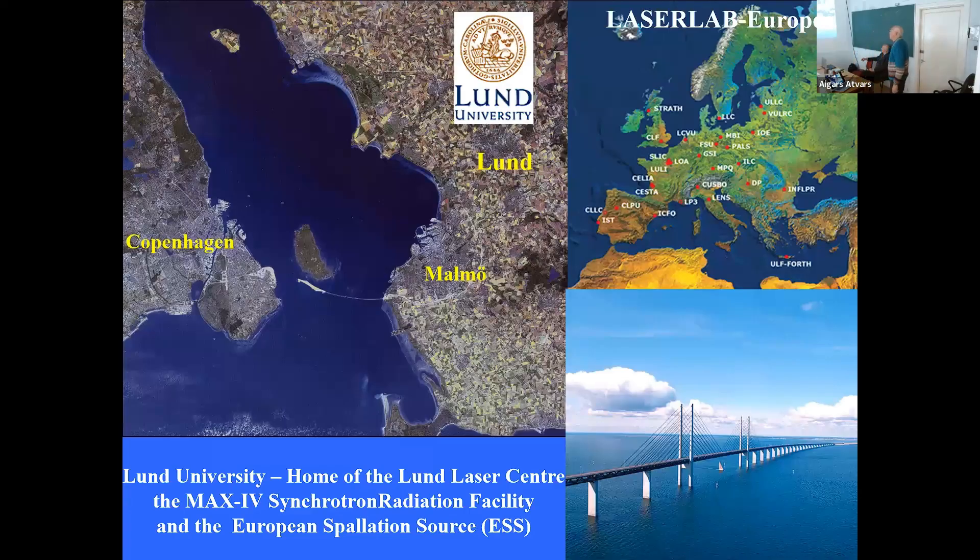Lund is not too far from here — about 15 kilometers from Malmö, the third largest city of Sweden. We're nicely connected to Copenhagen; it takes 40 minutes by train to the airport. We are part of LaserLab Europe at the Lund Laser Center, and it's a pleasure to see the University of Latvia is also part of this network — linking countries like Sweden and Denmark that were always at war, but things are getting better.